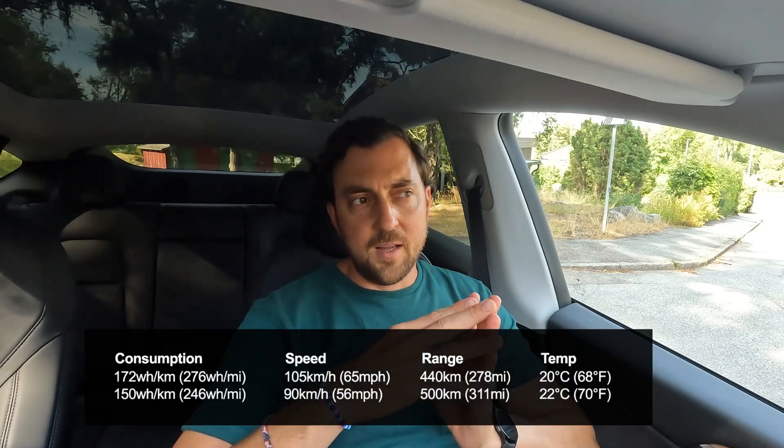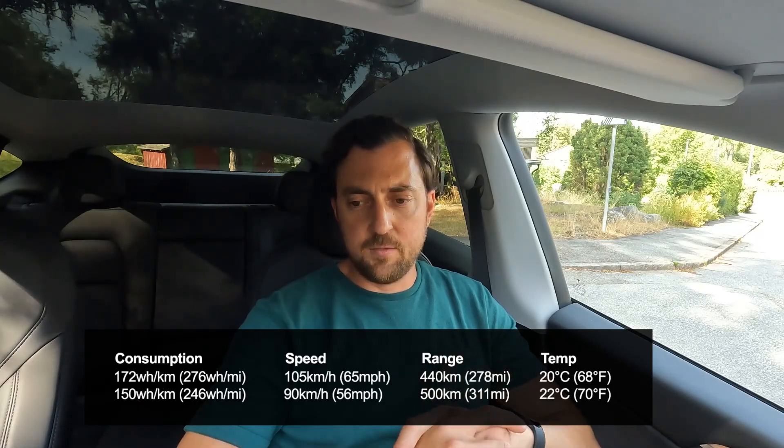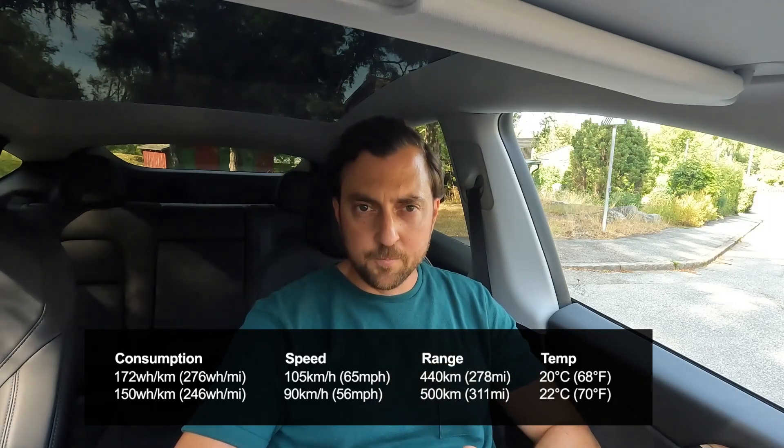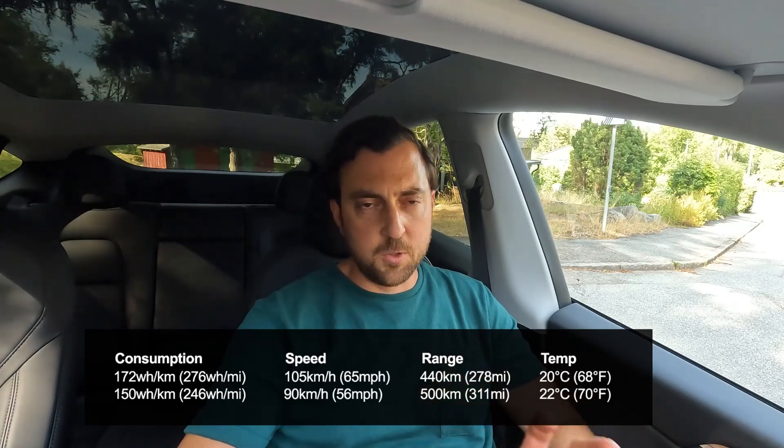The road trip was 1,350 kilometers in good conditions — no wet roads, no rain, not much wind, and around 20 degrees Celsius, so it's more or less ideal for driving an electric car. The speed limits during the trip were between 90 and 120 kilometers per hour. The average speed was around 100–105 km/h and the average consumption ended up at 172 Wh/km, which equals 276 Wh/mile.